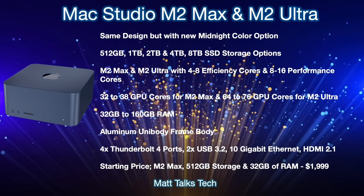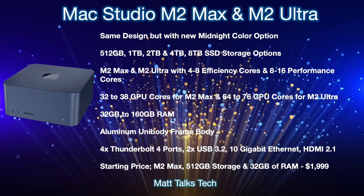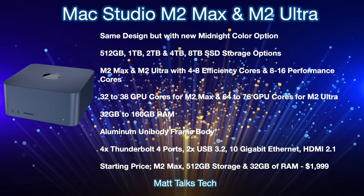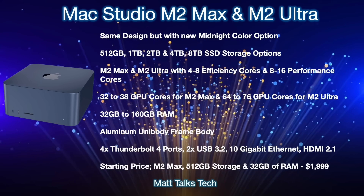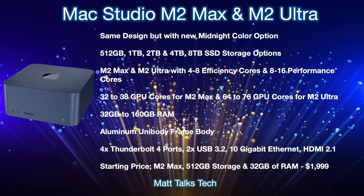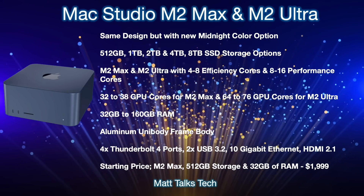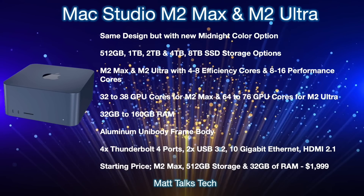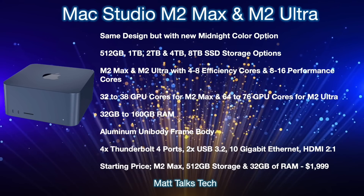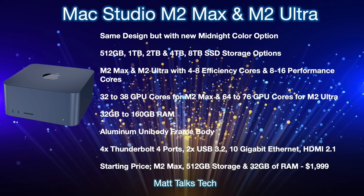For storage, there will be a choice between 512 gigabytes all the way up to 8 terabytes as an SSD option. For chipsets, there will be the choice between the M2 Max and M2 Ultra, with 4 to 8 efficiency cores and 8 to 16 performance cores depending on your pick. On the GPU side, with the M2 Max you'll get between 32 and 38 GPU cores including the binned version, while the M2 Ultra will offer 64 cores on the binned version all the way up to 76 GPU cores.